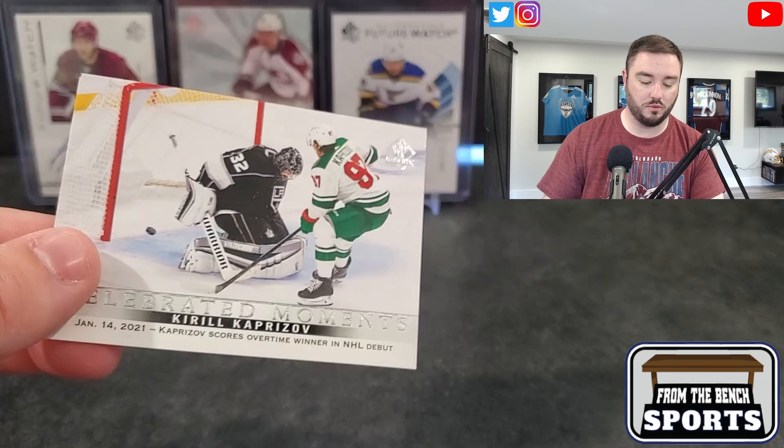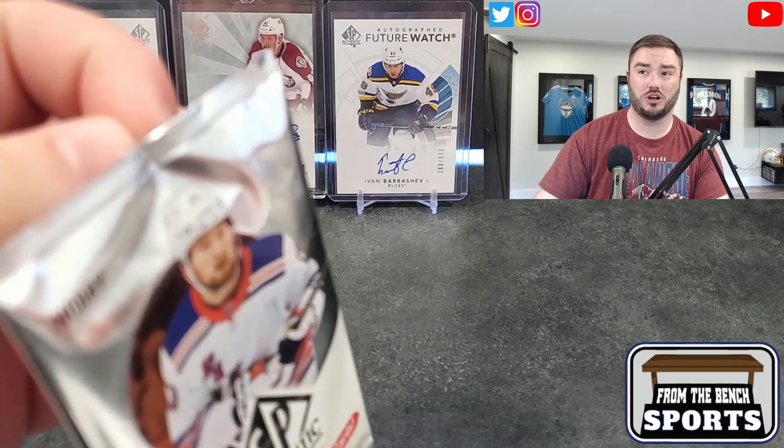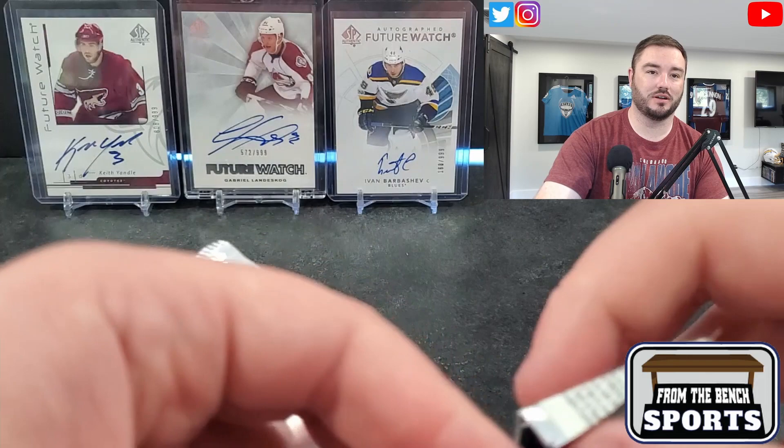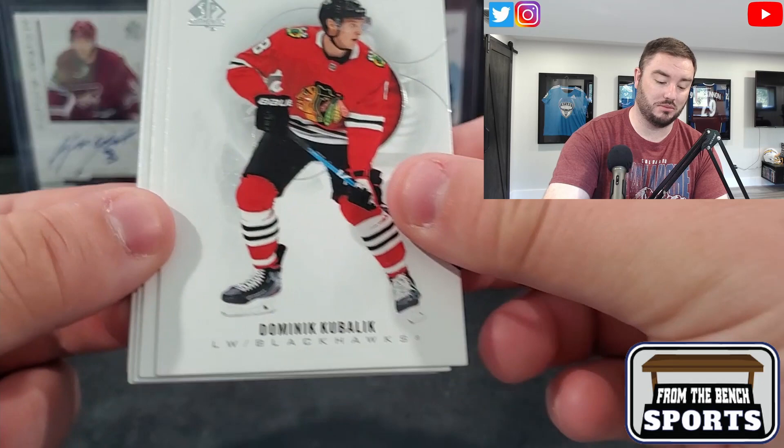We had Shesterkin, Eric Staal, and a Celebrated Moments — Kirill Kaprizov. Hopefully not the last time we see him today. He scores overtime winner in NHL debut. Dustin Brown and Gino too. It's just funny to hear that now — they're $330–335 at my shop plus tax, which makes for an expensive break.